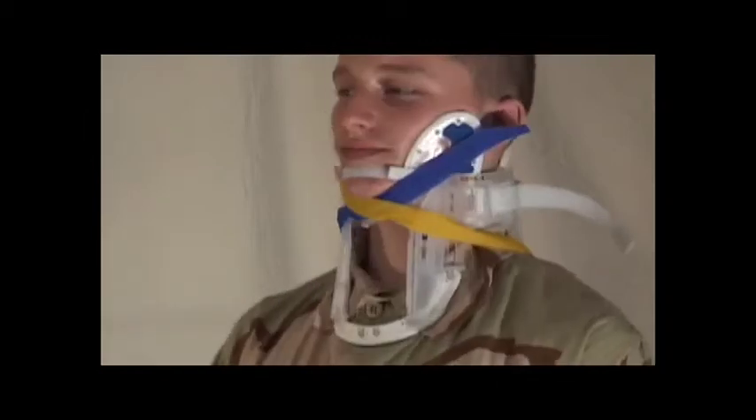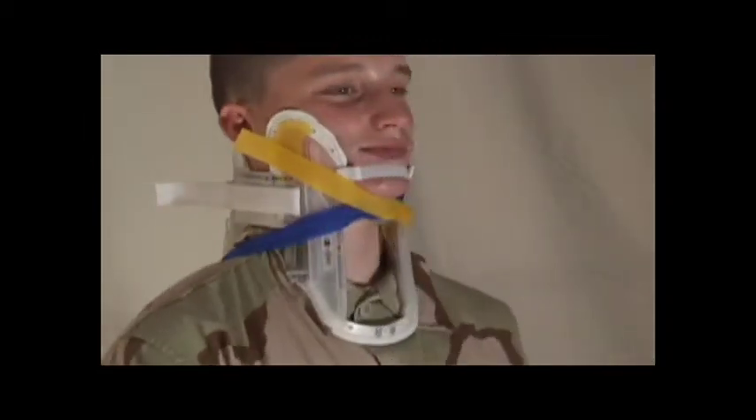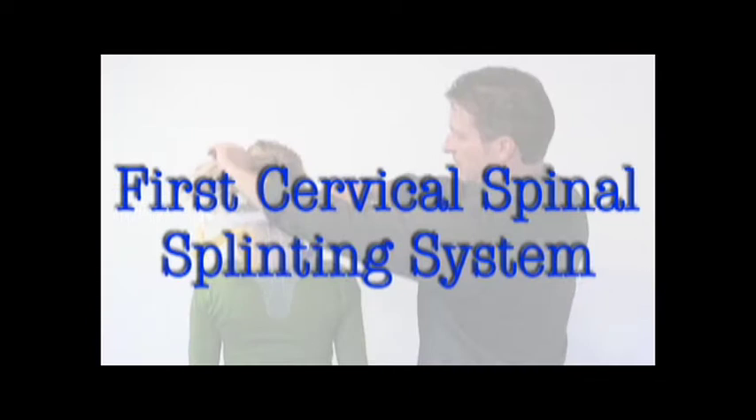The X-Collar offers the solution that will save lives and reduce the incidence of paralysis. The X-Collar and Neck Splint by Emma Gear. In this program, we're going to introduce the features and capabilities of the X-Collar, the first cervical spinal splinting system designed for emergency care.